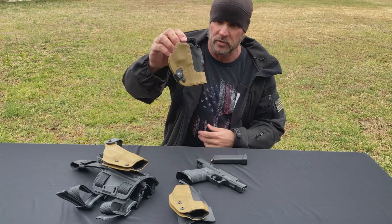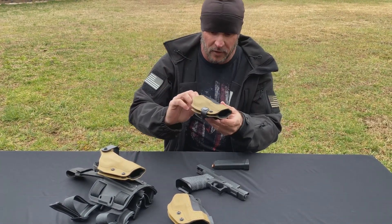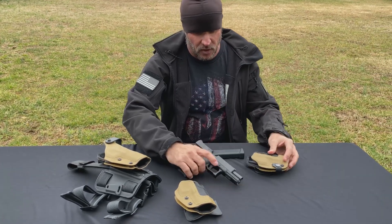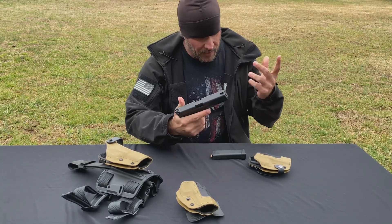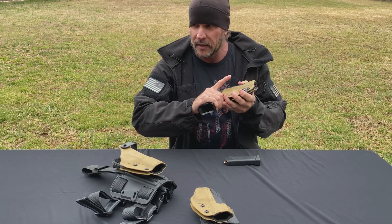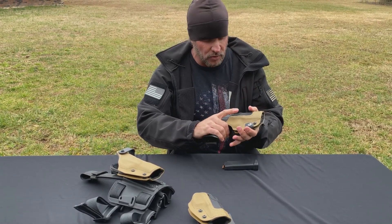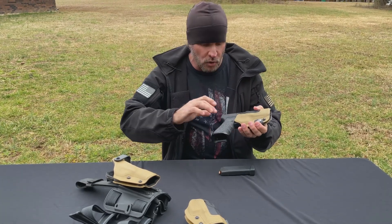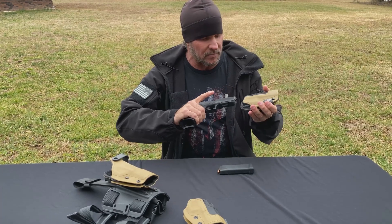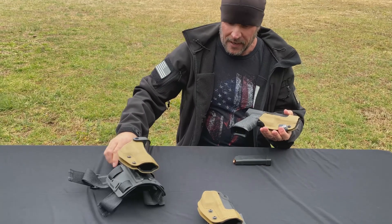They are extremely durable and good-looking holsters. They've got velvet on the inside, so depending on your gun — I carry a Glock 17 — the way the gun fits in there is amazing. They have retention screws but it is an absolutely beautiful draw. There is no sticking, nothing. It comes out perfectly.